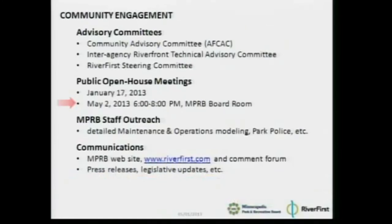We will hold two public open house meetings. We held one in January. The second open house will be held in this room, in the boardroom, tomorrow, 6 p.m. to 8 p.m., and we've publicized that through numerous venues. We've also done internal outreach with our staff, and the River First Initiative, the Minneapolis Parks Foundation staff, has helped us get the word out through websites, news releases, and advocating one-on-one with decision makers.